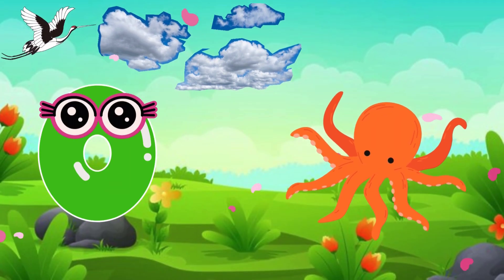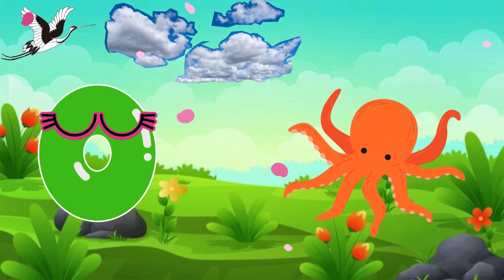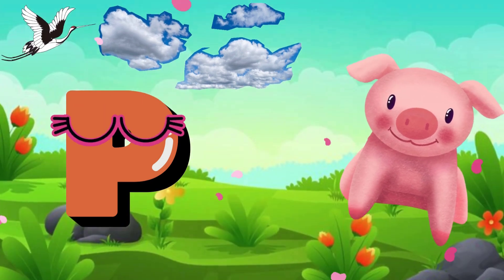O is for octopus, O, O, octopus. P is for pig, pig.